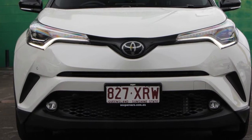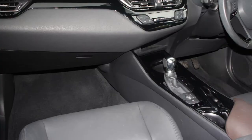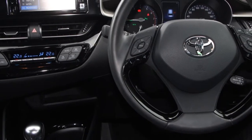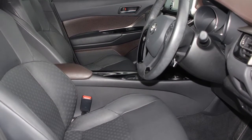The attractive white exterior is complemented by its stylish interior. This vehicle has all the features you could dream of: cruise control, alloy wheels, climate control, lane change assist and more.